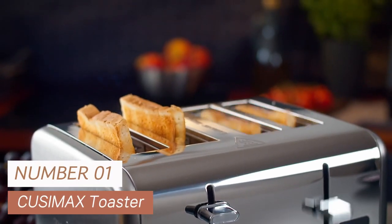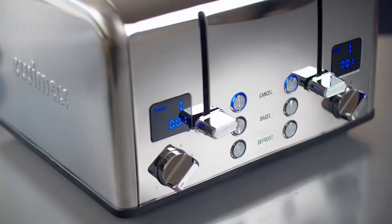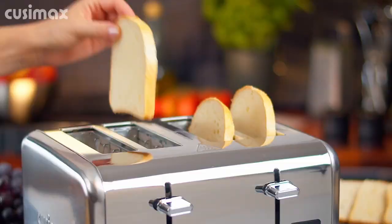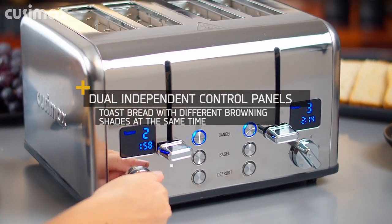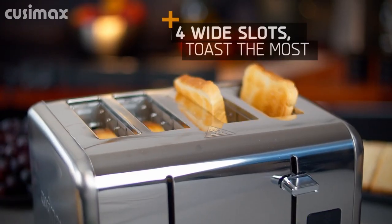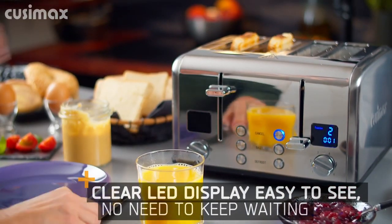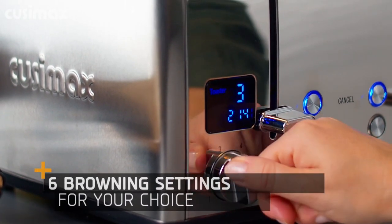Number 1: Kuzamax Toaster — my top pick for the best overall. This stainless steel toaster has 5.5-inch long slots and 1.5-inch extra-wide slots, perfect for various kinds of bread from croissants to bagels. Dual independent control panels allow you to toast with different browning shades at the same time. The super clear LED display counts down the remaining time and reminds you of the selected settings, including bagel or defrost functions. With six browning settings from lightly golden to deep dark, it caters to your preferences.